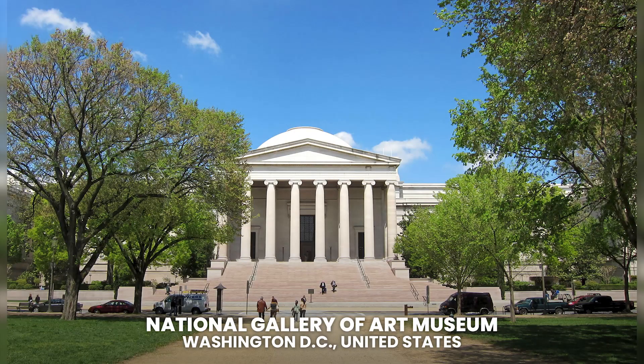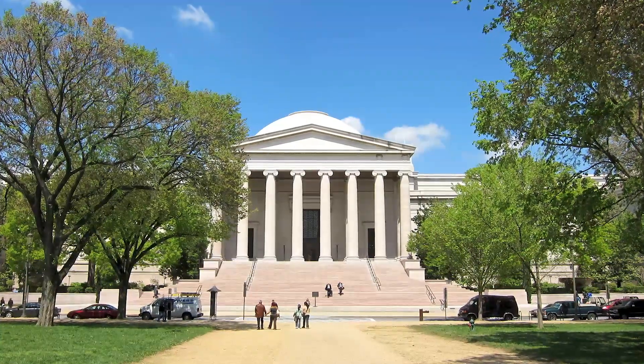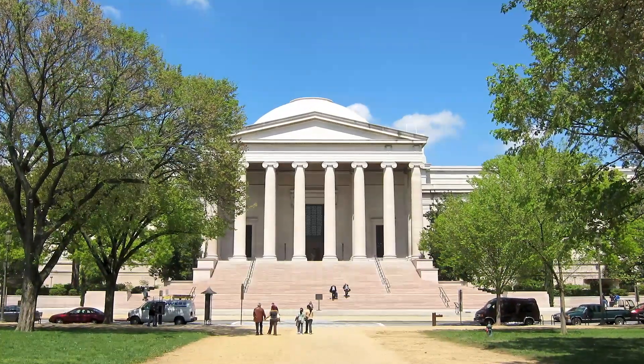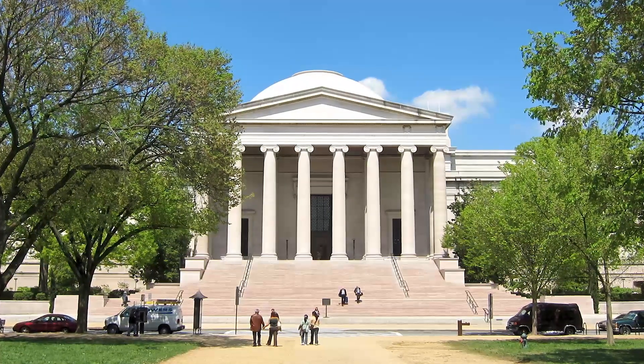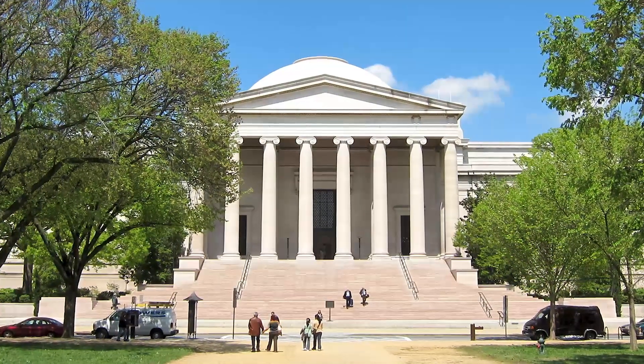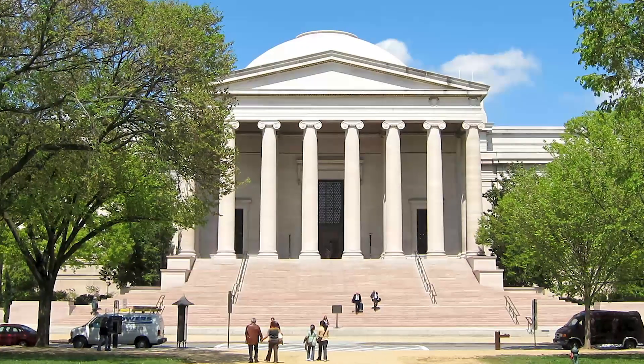National Gallery of Art Museum. Located in Washington, D.C., United States. One of the most famous art galleries in the world, the National Gallery of Art is located in Washington, D.C., in an area of the city known as the National Mall, which is also home to another prestigious museum such as the Smithsonian Museum of American Art.